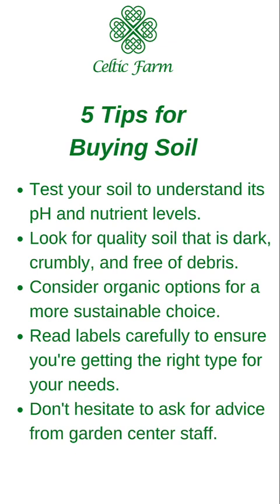Now some tips for buying soil. Number one, test your soil to understand its pH and nutrient levels so you have a starting point. Look for quality soil that's dark, crumbly, and free of debris. Consider organic options for a more sustainable choice, especially if you're eating vegetables from that garden. Read labels carefully to ensure you're getting the right type for your needs. And don't hesitate to ask for advice from the garden center staff — they're fairly knowledgeable and can help you out.